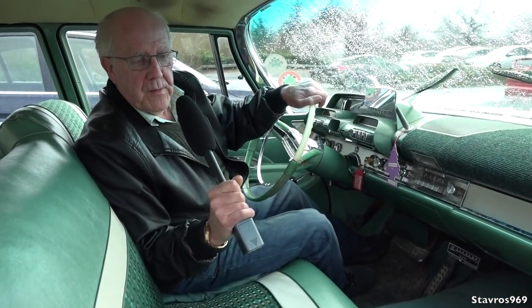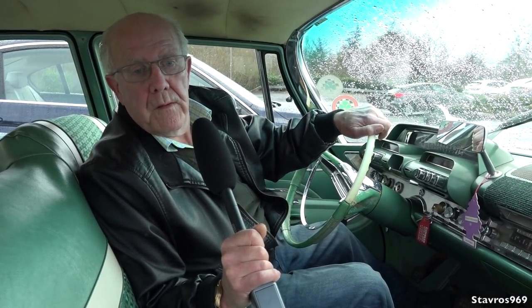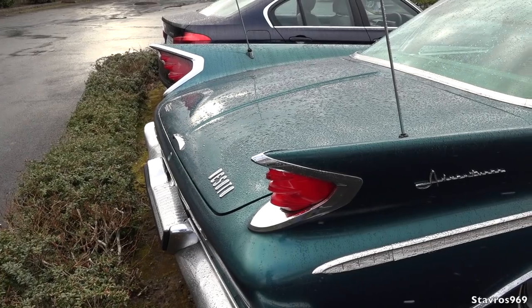I bought it about 10 years ago from Charlie Cummins from Longford — he brought it in from the States. You don't see many of these on the road Dennis. Very scarce in this country. And the fins at the back would put Batman to shame — oh they would yeah.